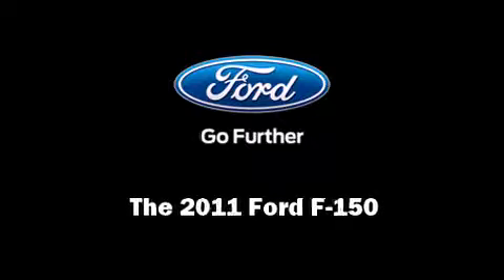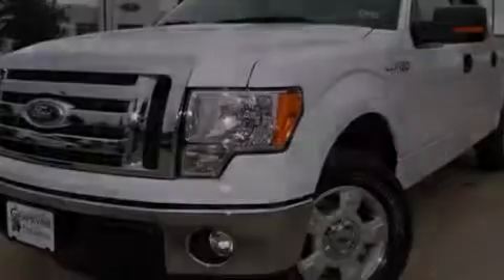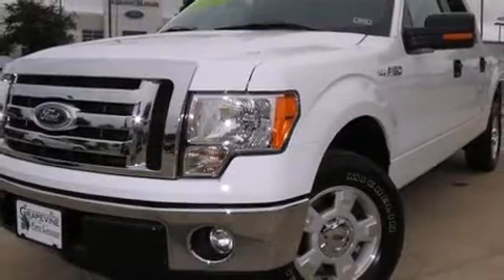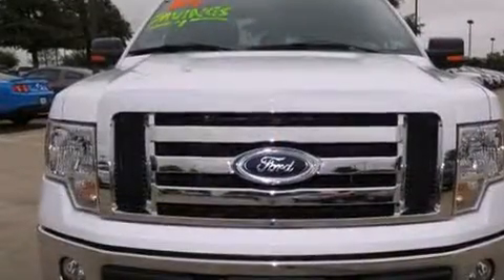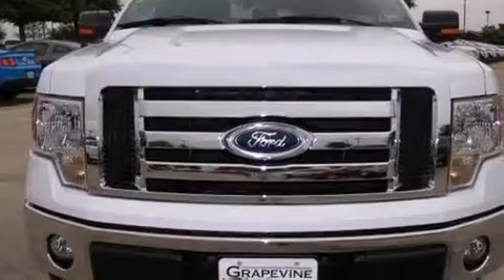Outstanding design defines the 2011 Ford F-150. With fewer than 15,000 miles on the odometer, you can be confident that this pre-owned vehicle will provide you reliable transportation.